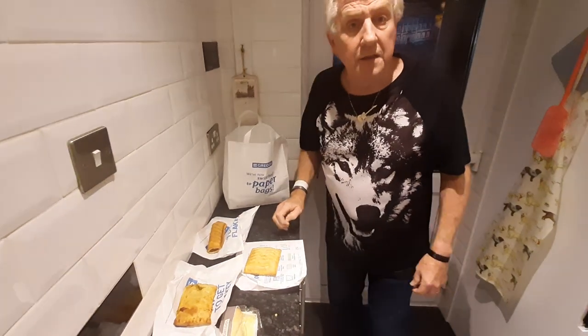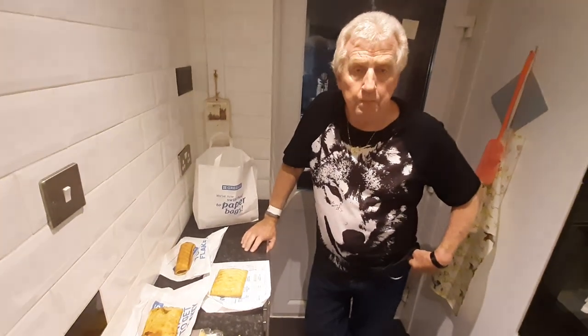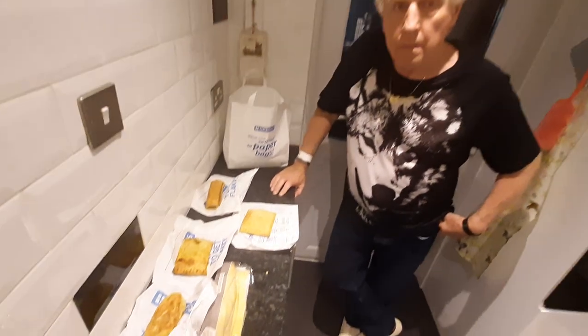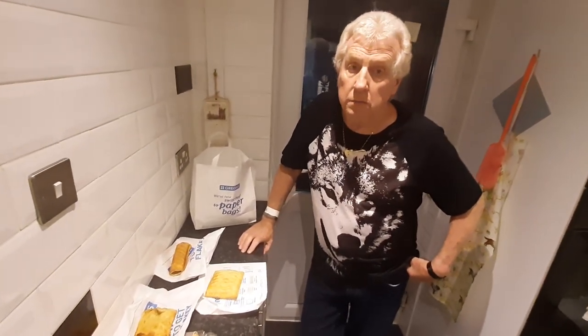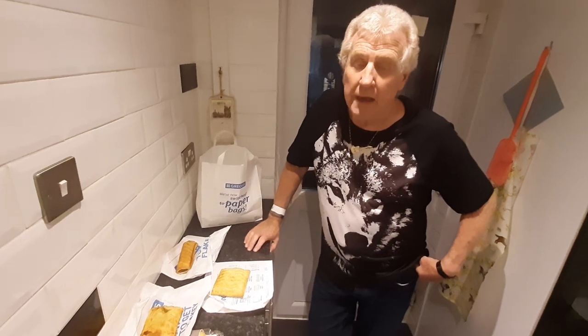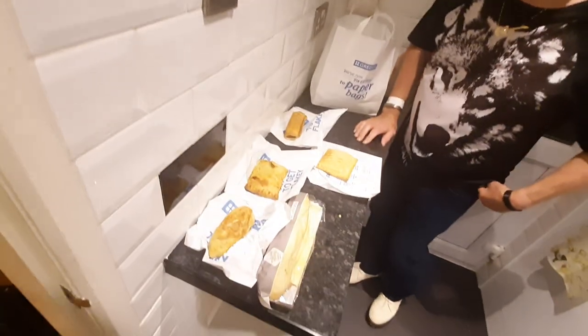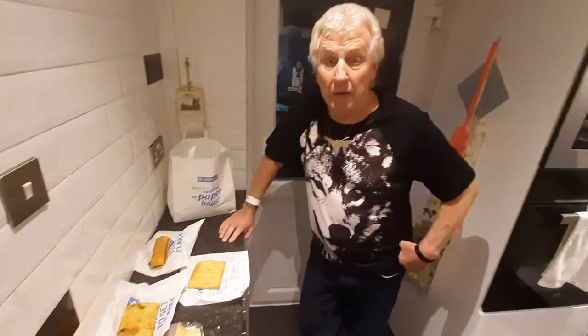What a bargain! We paid three pounds fifteen, and we've calculated that all the stuff we got is worth ten pounds ten — it could be more because I wasn't sure how much the pasty was, so I might have underpriced it. So we've saved at least six pounds ninety-five. It is definitely worth doing!